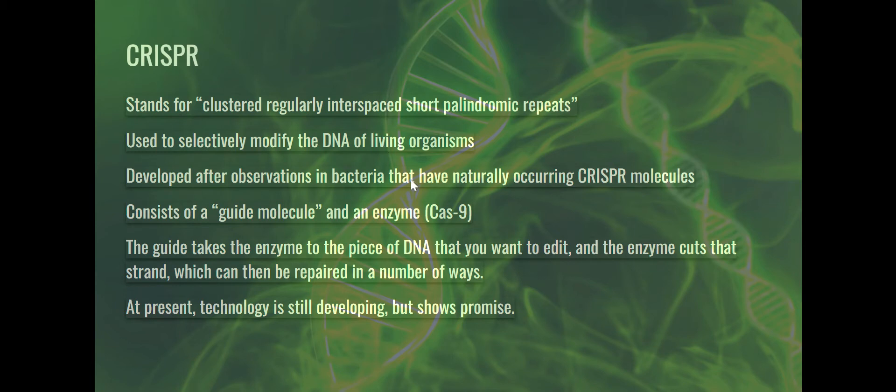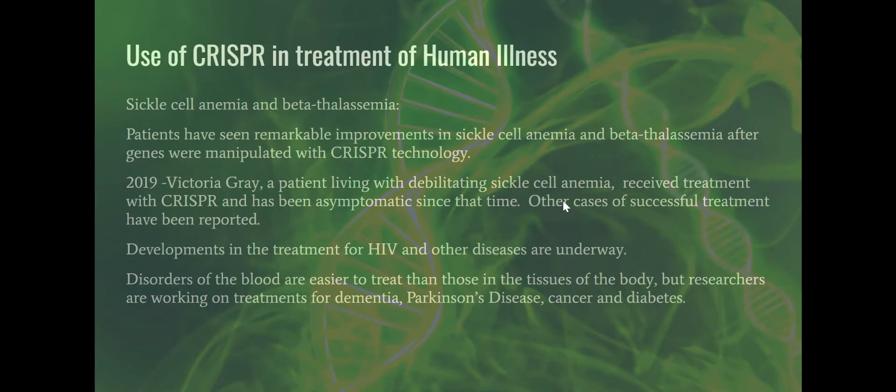At present the technology is still developing, but it shows promise. A good example is the clinical trial started in 2019 using sickle cell anemia and beta thalassemia patients. Patients have seen remarkable improvements — it's like they've been cured. If you were to take a blood smear of patients treated with this CRISPR technology, they no longer have sickle-shaped cells or any cells that look like beta thalassemia after their genes were manipulated.